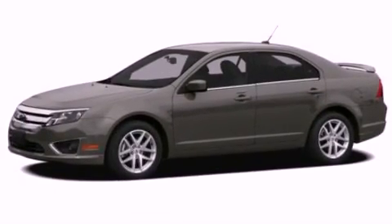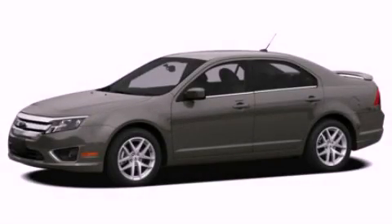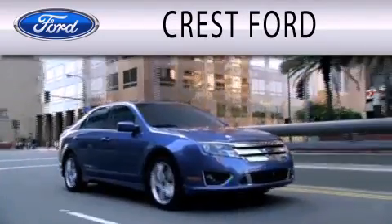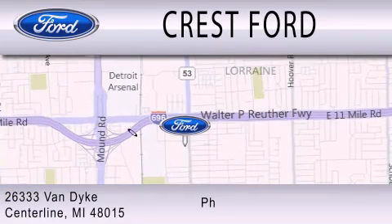Contact us today and schedule your opportunity to see this vehicle in person. Crest Ford is dedicated to doing everything possible to ensure that the experience you have selecting your next vehicle is as pleasant as possible. We're located at 26333 Van Dyke in Centerline.